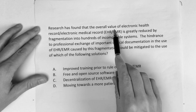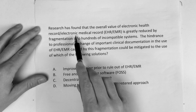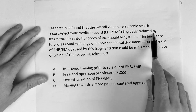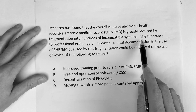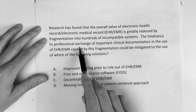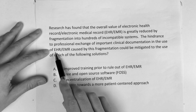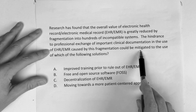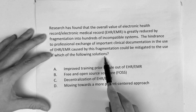Research has found that the overall value of the electronic health record — EHR/EMR — is greatly reduced by fragmentation into hundreds of incompatible systems, just like what we talked about. The hindrance to professional exchange of important clinical documentation caused by this fragmentation — how could it be mitigated?